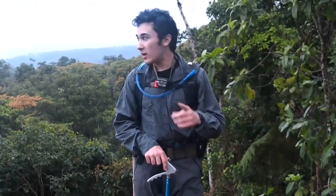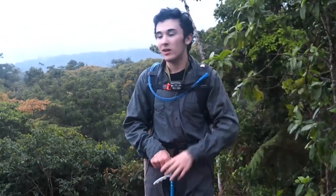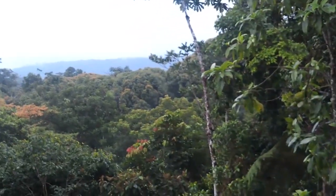Welcome back everyone. Today we are going to be doing a night hike through the rainforest and seeing what kind of cool animals we can find. It's not fully dark yet, but as you can see it's a little bit darker down there in the forest, so hopefully the nighttime animals will already be coming out. Come along!